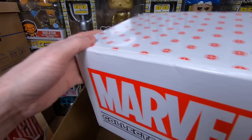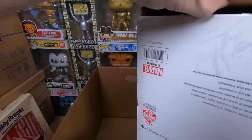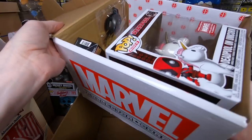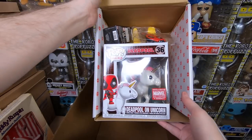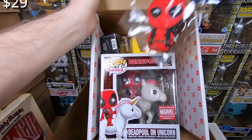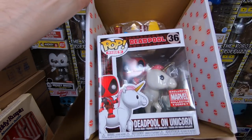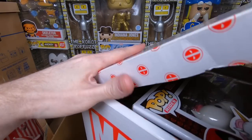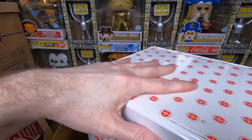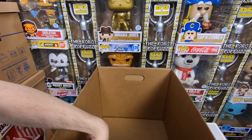We have a Deadpool Collector Corps box — I think this is the one where he's riding the unicorn. I might have him out of the box but not in the full box like this, so I might keep the box. Although it's missing the t-shirt, so I'll probably keep it anyway and sell the extra parts I have. That's a very cool box. I do kind of like to keep my boxes complete when I can, just as a collectible. And that's it — that's everything in that box, a lot of fun.